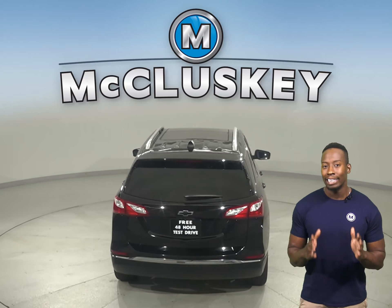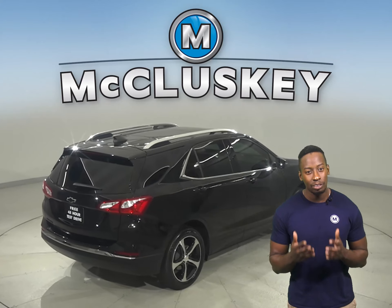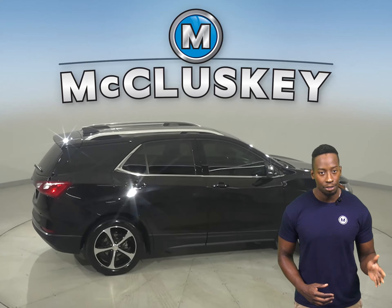This Equinox has passed our 172-point inspection, so it's more than ready to hit the road. With only 36,000 miles on the odometer,